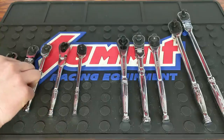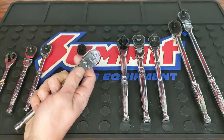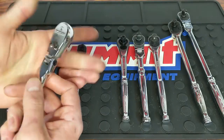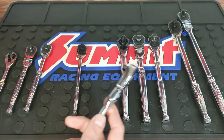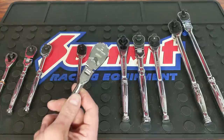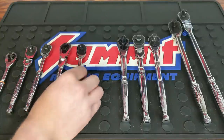Next is the GearWrench 120XP — this is the flex head version, and I also have the fixed head. This runs $26. It's nice to have that semi-locking flex head. The 120XPs are great — they're a 60-tooth main gear with dual pawls giving you 120 positions, so a low arc swing with really good strength. A really good inexpensive, great quality ratchet.